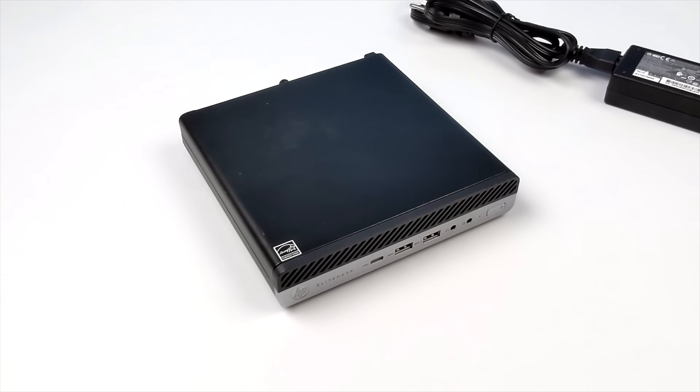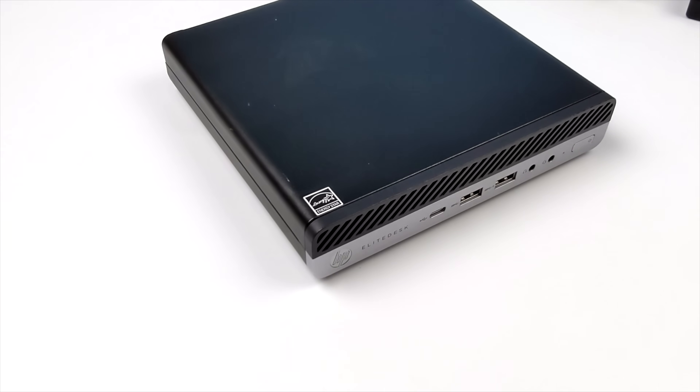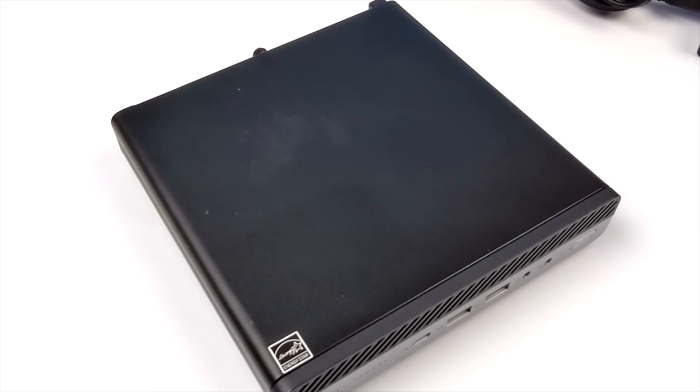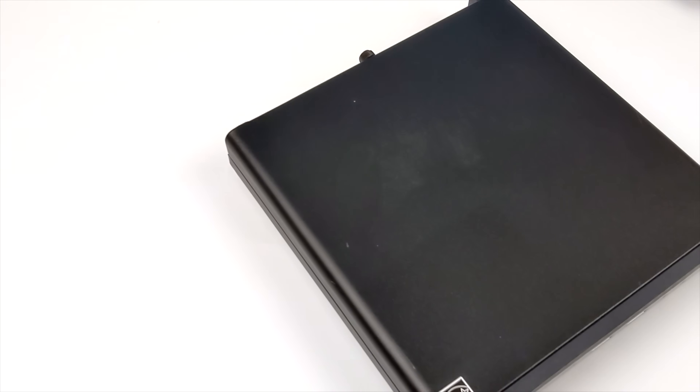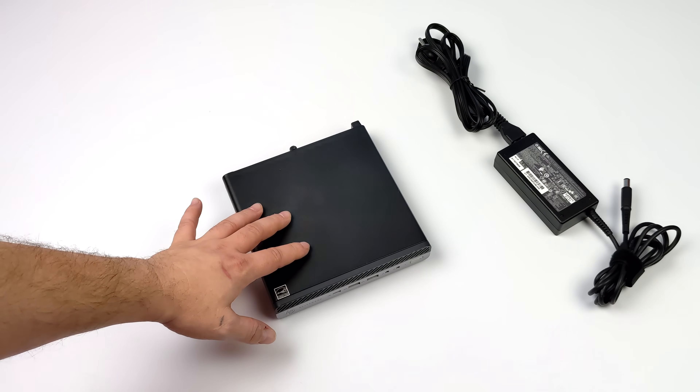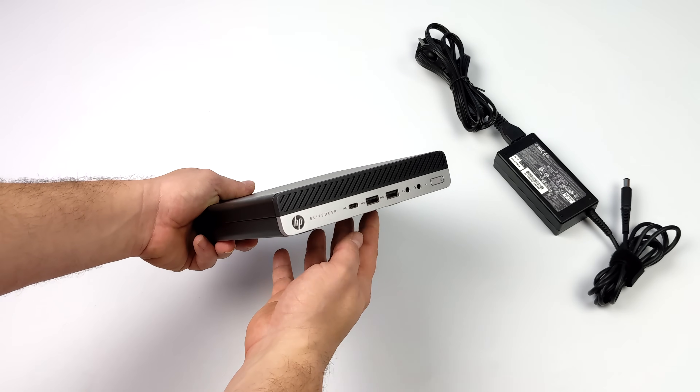Hey, what's going on everybody? It's ETA Prime back here again. Today we're going to be taking a look at a used office PC that I recently picked up on eBay, which in my opinion I think is actually one of the best deals that you can do right now if you're looking for a mini PC to use as a desktop, emulation, and light gaming.